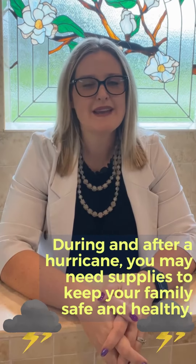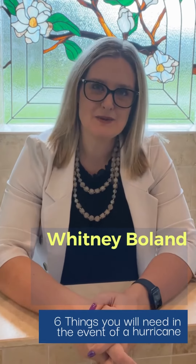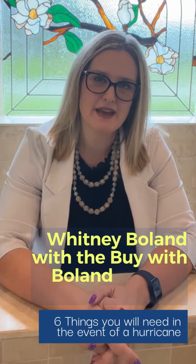During and after a hurricane, you may need supplies to keep your family safe and healthy. Hi, my name is Whitney Boland with the Buy with Boland team in Tampa Bay.